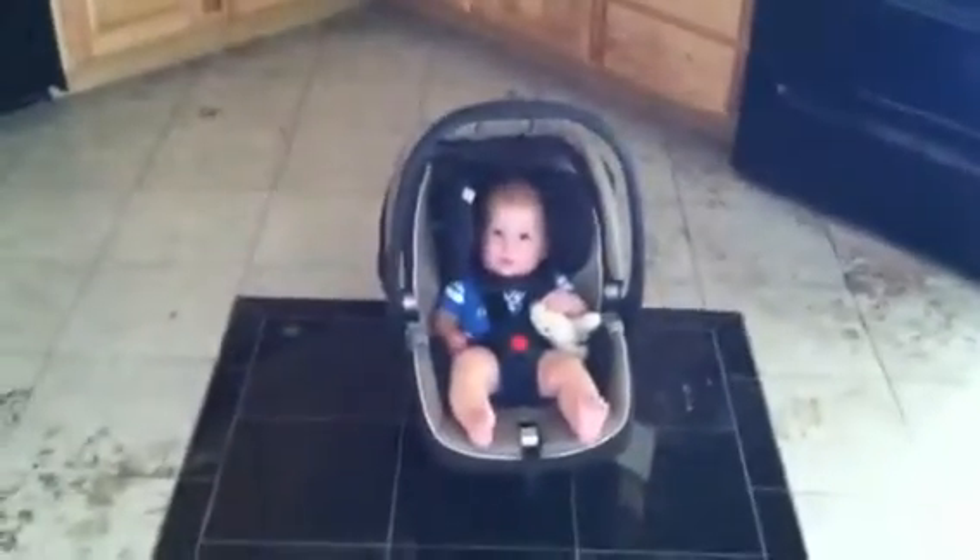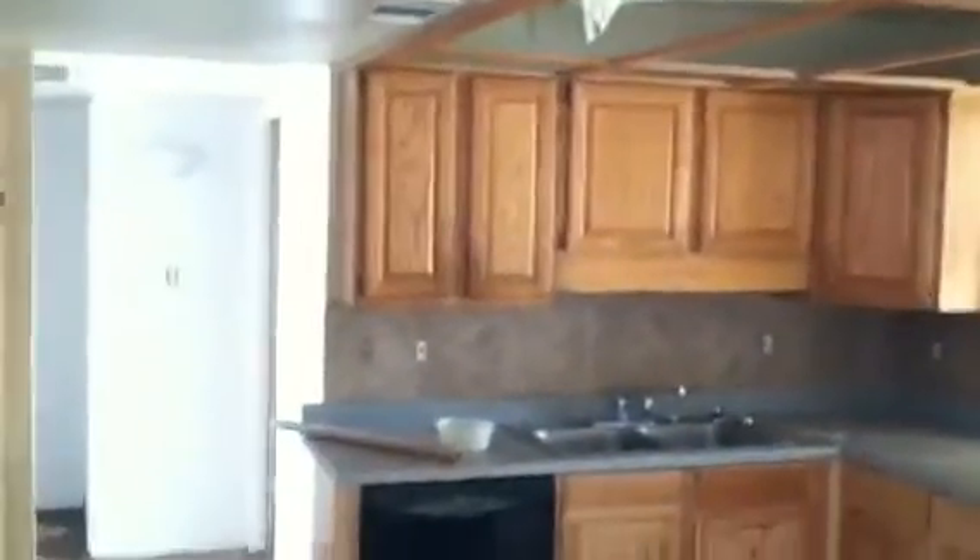Holy cow, this house comes with a baby! No, just kidding — that's just JJ, my little junior. He's just at work with Daddy today. I feel bad that he's actually in this house right now because it smells so bad.